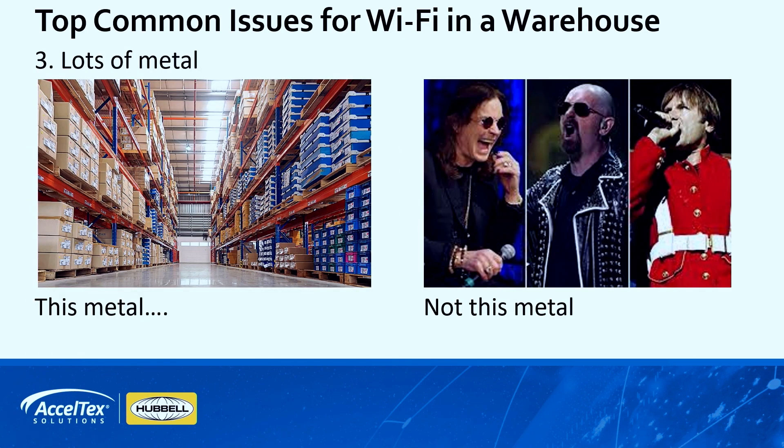Lots of metal is another factor. There's typically always metal racks, and depending on what your inventory is, it can make a big difference on whether it's reflecting or being attenuated. So you always have to really look into what you're actually storing and how it's being stored on those racks.